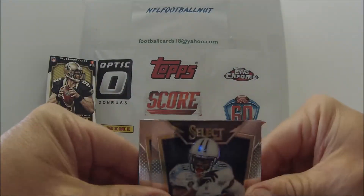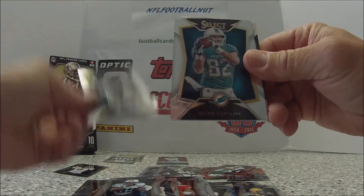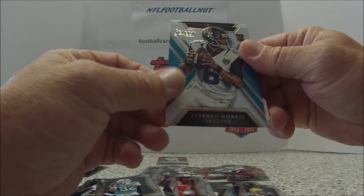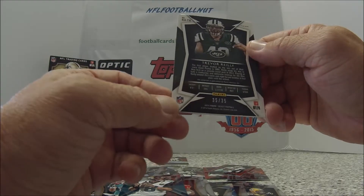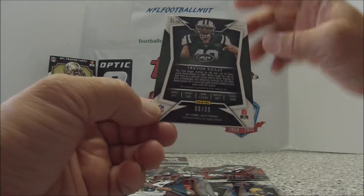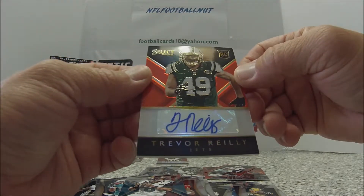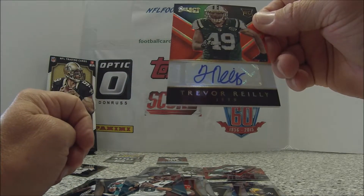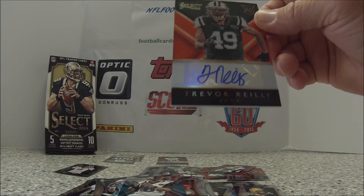Nate Washington, Jamie Mccain, Brian Hartline. Oh wait, there's another guy — Steven Morris, rookie. He's a Jet. Trevor Riley — this is 35 of 35 — and another auto! Trevor Riley from the Jets, rookie. That really looks like a strange autograph, but hey, that's the 2014 Select.